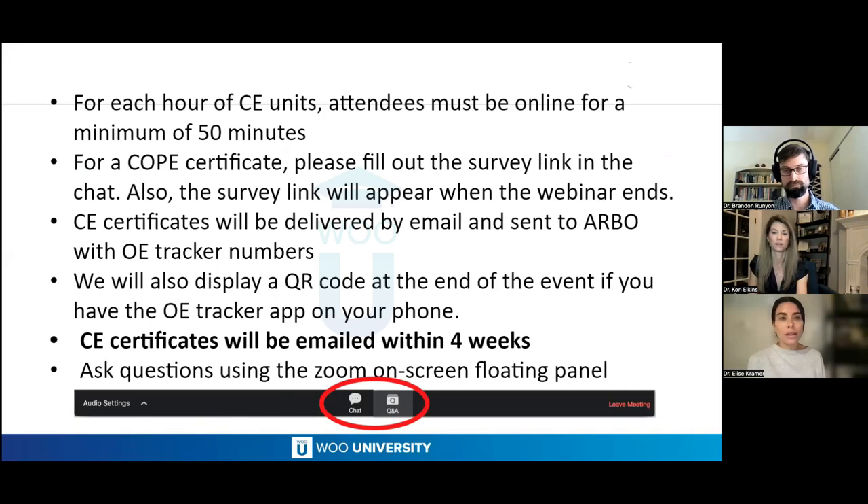Just a few housekeeping things. For each hour of CE units, attendees must be online for a minimum of 50 minutes. For a COPE certificate, you can fill out the survey link in the chat. The survey link will also appear toward the end of the webinar. CE certificates will be delivered by email and sent to ARBO with OE tracker numbers. We'll also display a QR code at the end — you need the OE tracker app to scan it, not just your smartphone camera. Certificates will be sent within four weeks. You can ask questions using the Zoom on-screen floating panels, in the chat or Q&A — we recommend Q&A if possible.